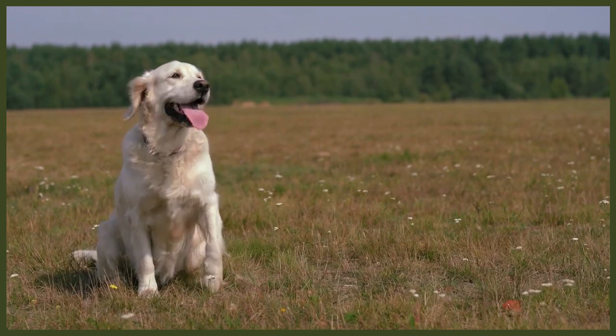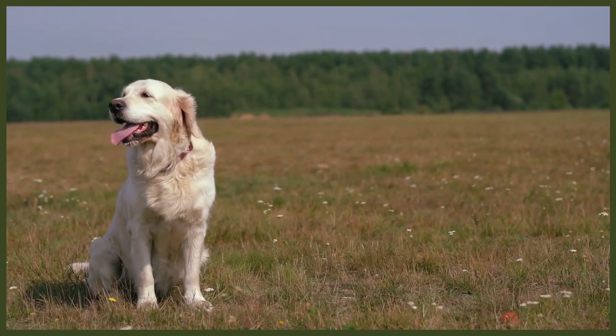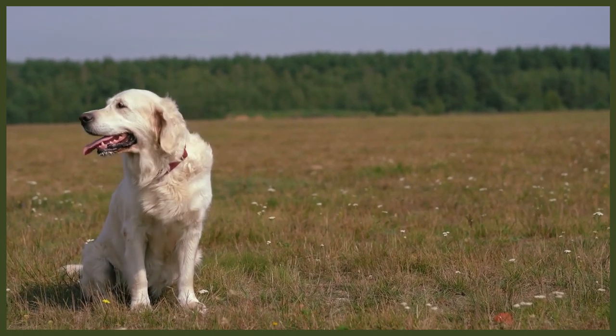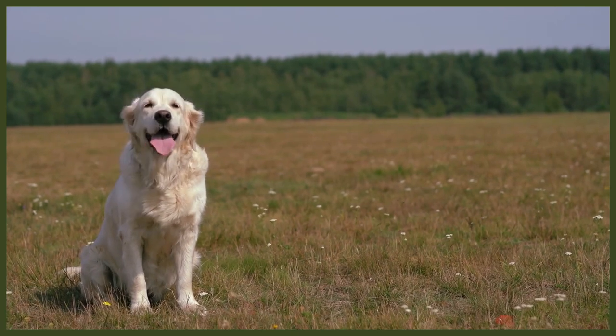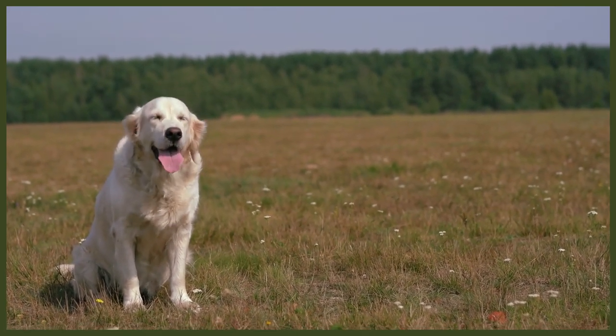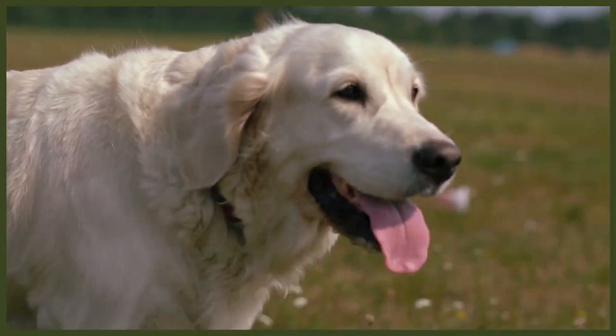The Golden Retriever has a history based largely upon chance. In 1865, a Scottish noble, Lord Tweedmouth, purchased a golden wavy-haired retriever called Nous from a cobbler on the streets of Brighton. This chance purchase is made even more remarkable when you learn that black retrievers were favoured as working dogs and other colour variations were often disposed of. After working the dog for three years at his stately home in Scotland, Nous was mated with Belle, a Tweed Water Spaniel.